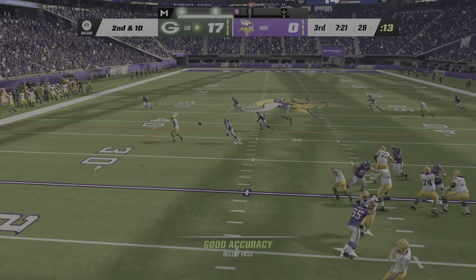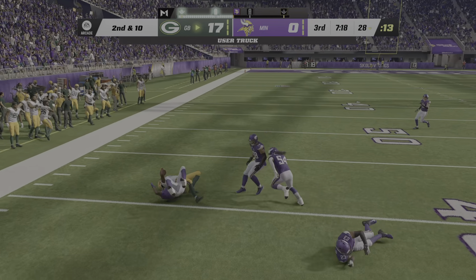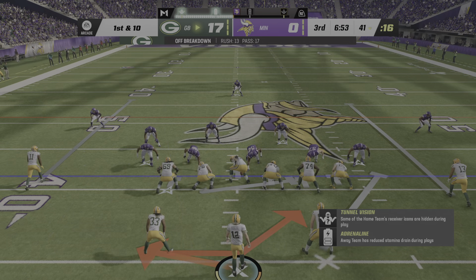On play action, it's Rodgers. Looking left side to Watkins and he's got it. They get him down but not before he takes it across the 40-yard line. Just his second catch of the game so far — this one moves the chains.